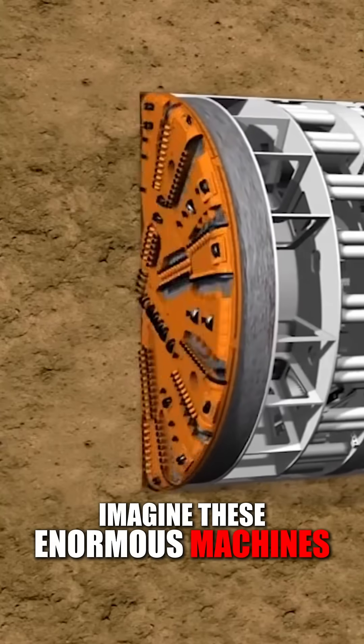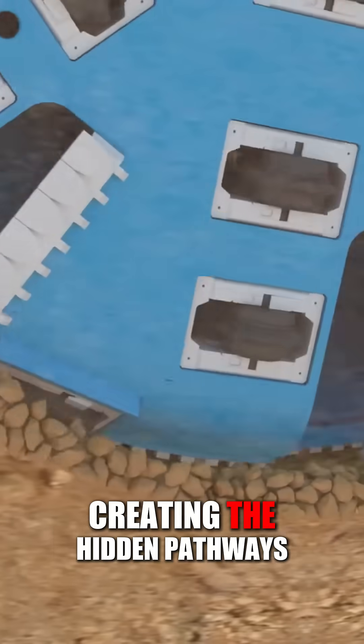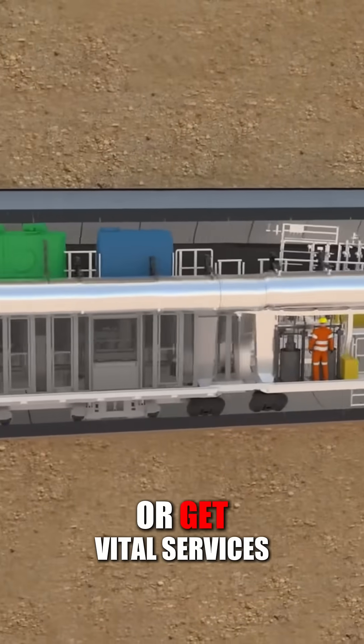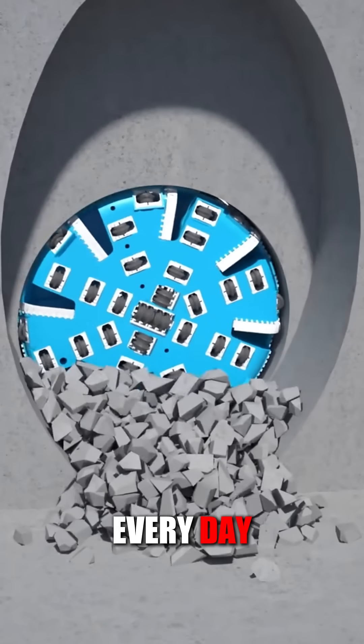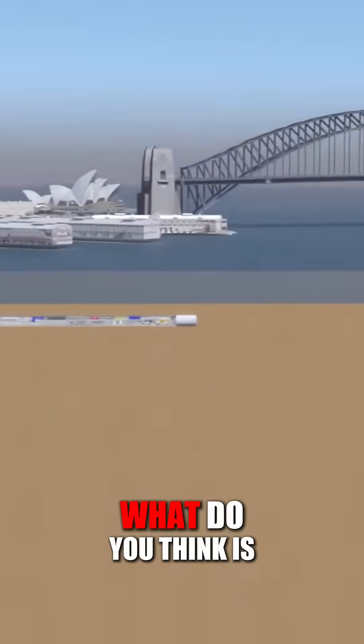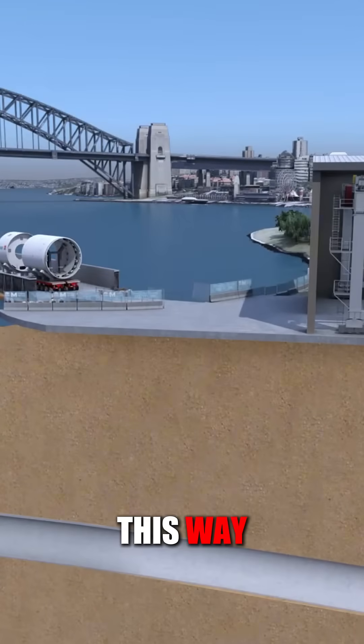Imagine these enormous machines inching forward, creating the hidden pathways that will help thousands of people travel or get vital services every day. It's pretty amazing engineering happening right under our feet. What do you think is the coolest part about building tunnels this way?